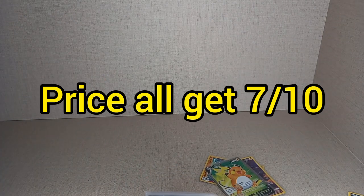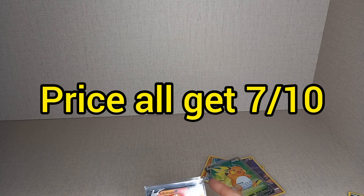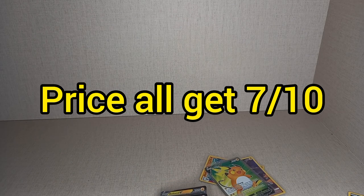For price, they all get 7 out of 10. The Pikachu is a bit more expensive than the other two because it's Pikachu, but I don't mind paying an extra £2 for a Pikachu promo because Pikachu is very popular.